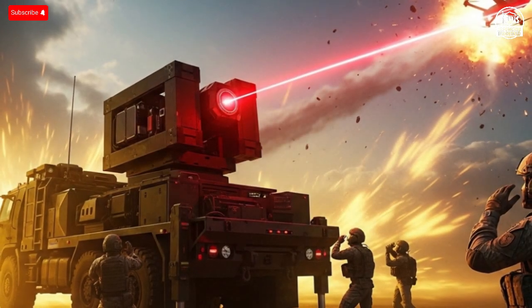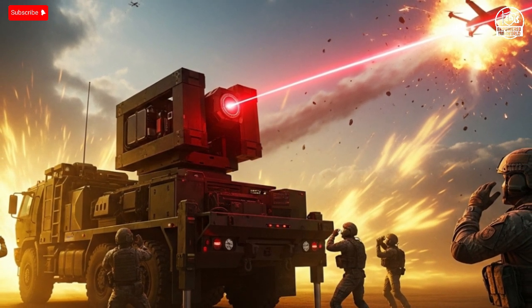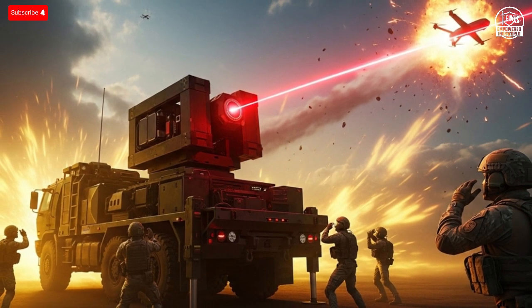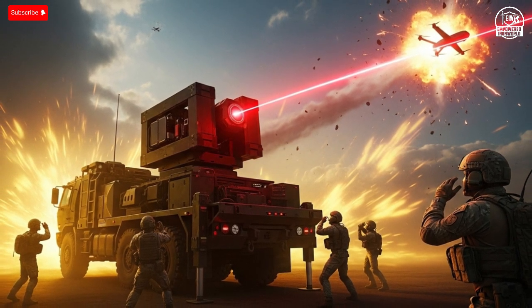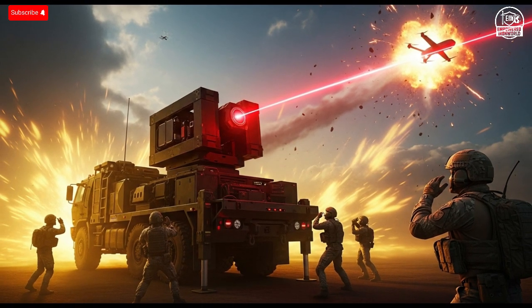Beyond the battlefield, the technology behind Iron Beam has broader implications. Laser systems like this could one day protect airports from rogue drones, secure critical infrastructure, or even be adapted for space defense. As the technology matures, we may see it evolve from military use into civilian safety systems — a glimpse into a world where energy replaces explosives and precision replaces destruction.